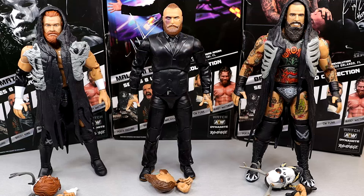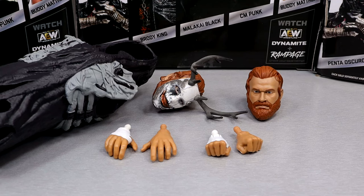Here is the House of Black out of the packaging. Really enjoying these figures so far. What we're going to do is, just like we do all of our faction or tag team reviews, we're going to dive into each figure individually, break down the accessories and the figure itself, get into the comparisons, and take a look at a bunch of different details. So let's dive into the accessories you get with Buddy Matthews first, then we'll cover Buddy, then we'll go to Brody, and then we will finally cover Malachi Black.